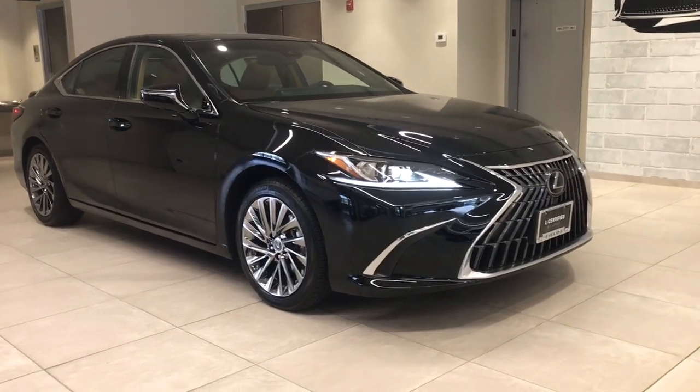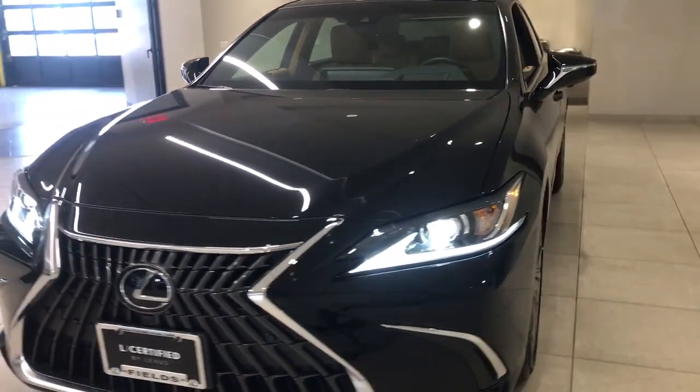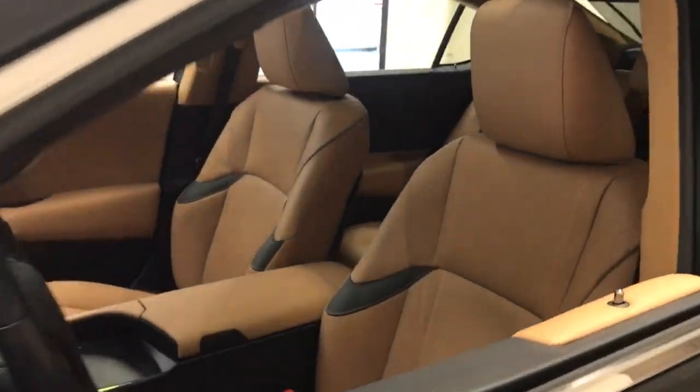Hop into the 2024 Lexus ES. Elevate your daily drive in this boldly styled ES. Smooth and composed, this meticulous mid-size luxury sedan spoils you with spacious comfort.